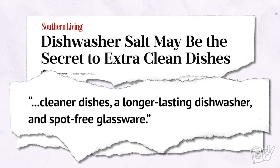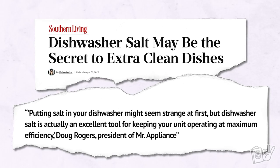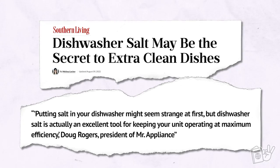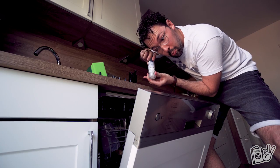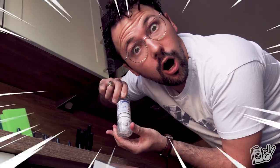A Southern Living article confirmed that dishwasher salts could be useful for some Americans who have purchased a high-end dishwasher recently, as it helps soften the water. Potential benefits are cleaner dishes, a longer-lasting dishwasher, and spot-free glassware. An expert was quoted as saying, 'Putting salt in your dishwasher might seem strange at first, but dishwasher salt is actually an excellent tool for keeping your unit operating at maximum efficiency.' Our water does seem significantly harder here in Germany than in Oklahoma. And definitely don't put regular food-grade salt in the compartment — bad things will happen.